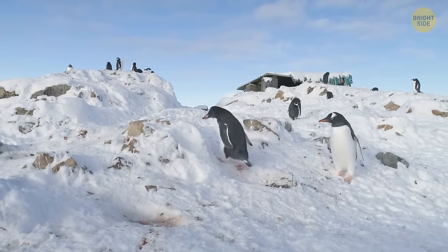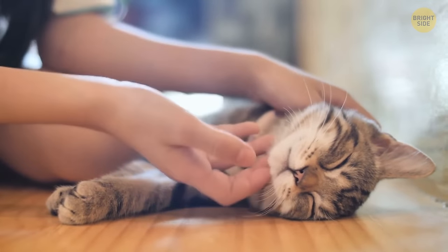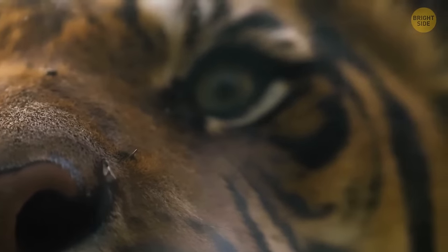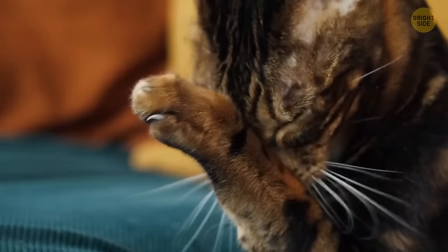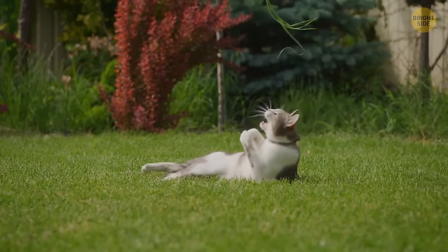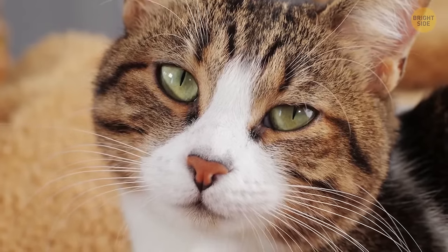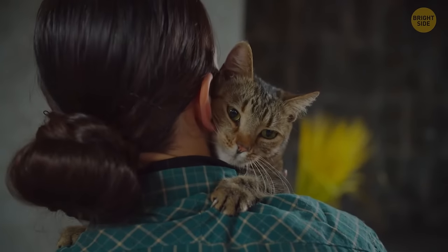Our adorable house cats share more than 95% of their genetic makeup with tigers. These little fur balls also mimic many behaviors of their wild relatives — like marking territory with scents, and the classic stalking and pouncing during playtime. Biologically, a cat's brain is similar to a human's — we share identical emotional regions in our brains. Cats can also make up to a hundred different sounds.